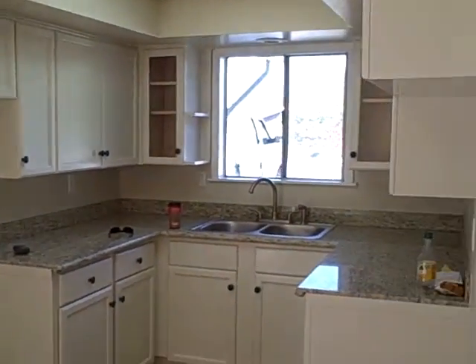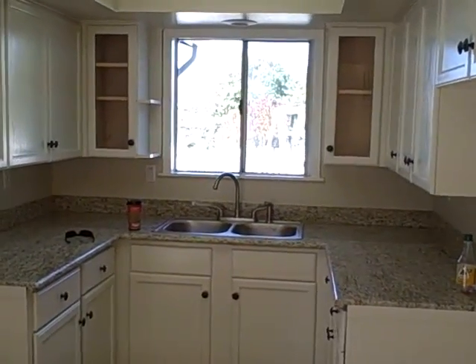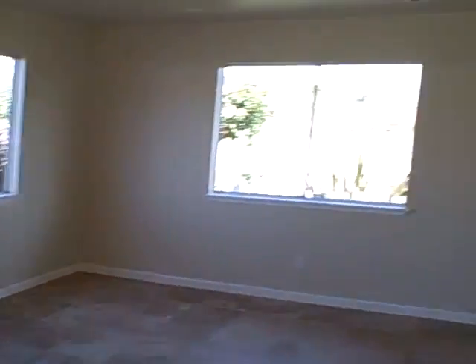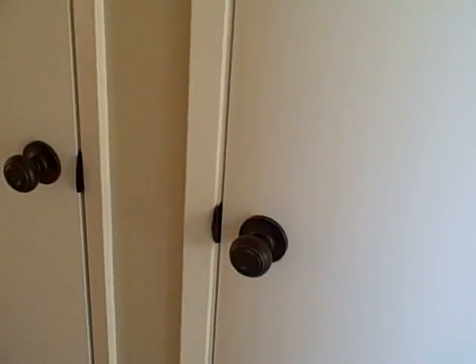The kitchen has been remodeled with granite countertops. There's a single car garage. The bedrooms are all good sized with cable and telephone outlets. All the doors have brand new hardware.